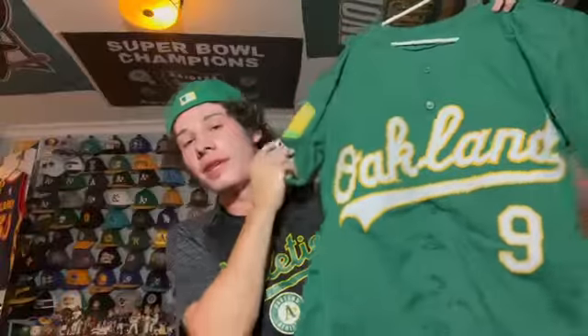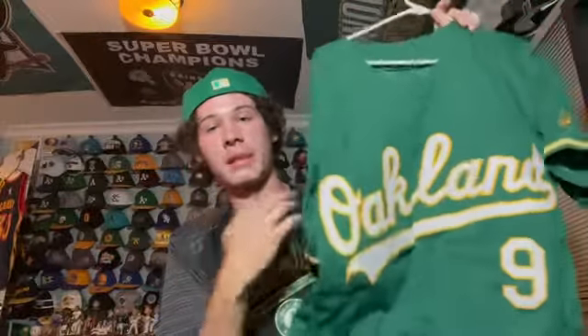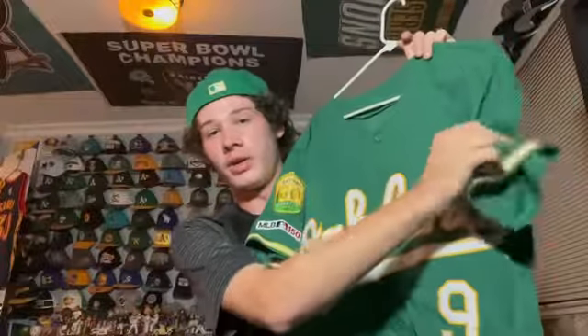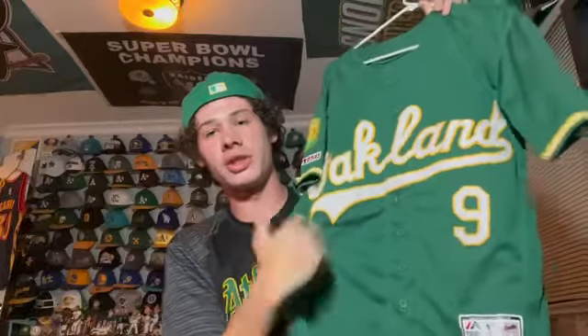This is pretty much the same thing but a 50th anniversary one — Oakland, number 9, with the 50th anniversary patch on it. I got this the season they came out with this jersey. It's also a Flex Base, really cool A's jersey.